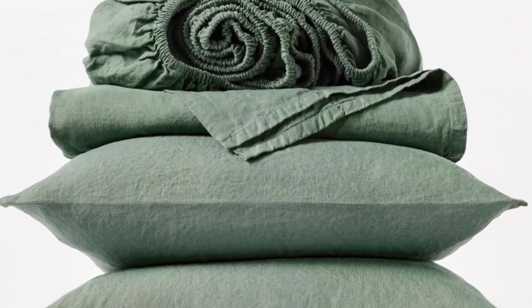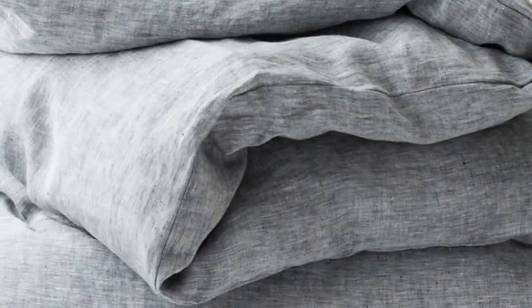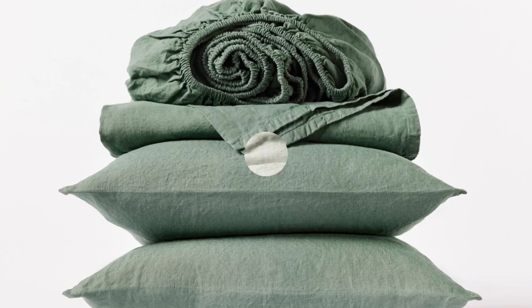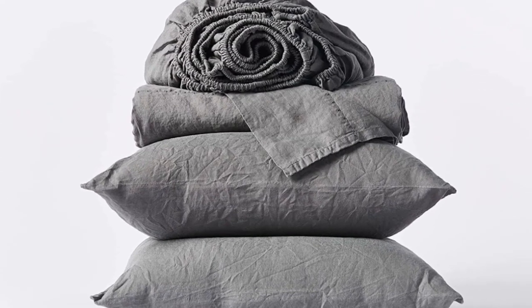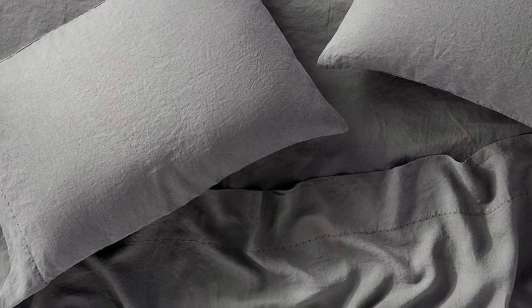When we unboxed the sheets, we could immediately tell that they had a substantial weight and felt heavier than many of the other options we tried. They felt almost warm to the touch in a cozy way. They are a bit stiffer than some of the other options we tested, but the sheets got more flexible and developed more of a broken-in texture the more we washed them. While definitely cozy, they provided enough breathability to prevent overheating and regulate body temperature. However, they might be too heavy for some people as spring and summer approaches.